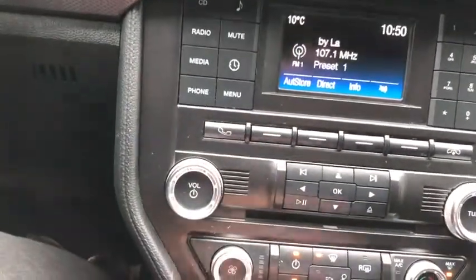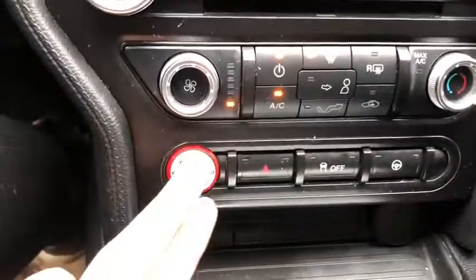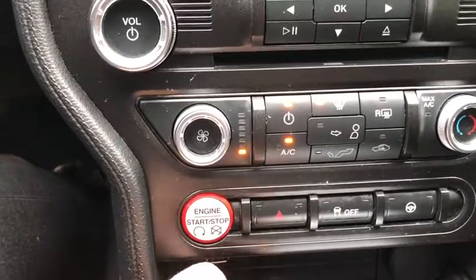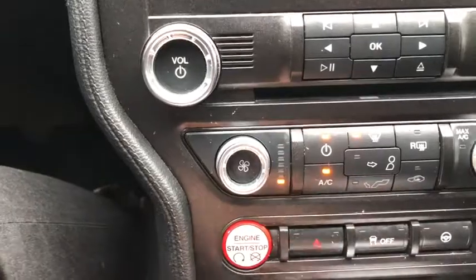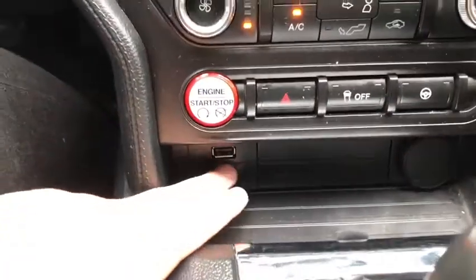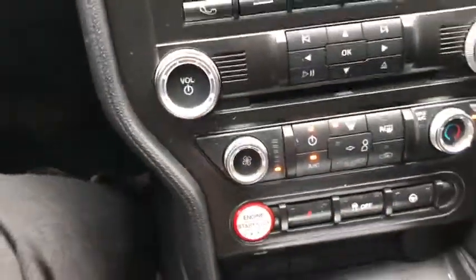We do have our audio controls here with our climate controls. Below that you have your push start ignition as well as your hazard lights. We have traction control here as well as the steering mode. Just underneath you have a USB plug-in and a 12 volt outlet.